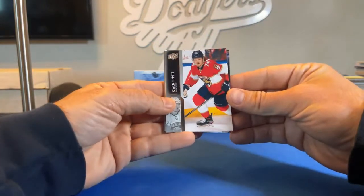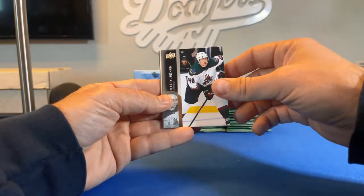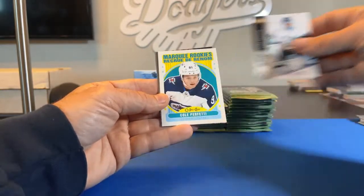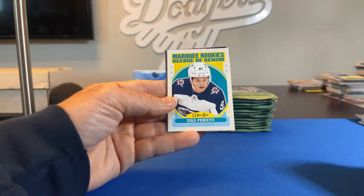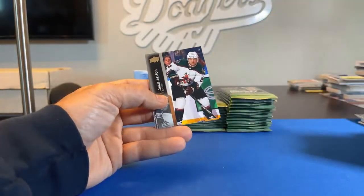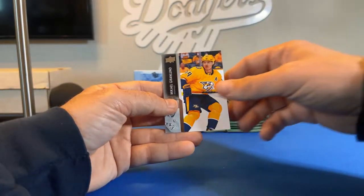Owen Tippett, Bowen Byram, Ilya Lyubushkin, Chris Driedger. There's a Marquee Rookies — looks like going to the Winnipeg Jets, so going to Red Wing 40 — Cole Perfetti, Marquee Rookies. Johan Larsson, Matt Nieto, and Mikhail Granlund.